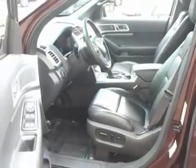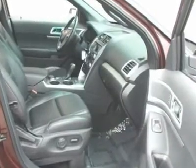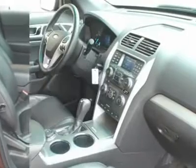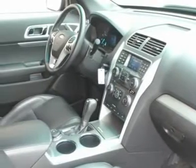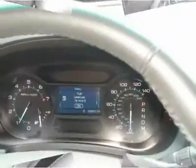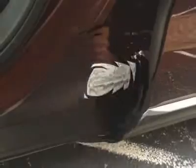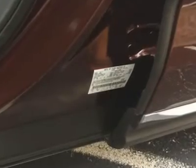Ford Certified pre-owned means you not only get the reassurance of a 12-month/12,000-mile comprehensive warranty, but also up to a 7-year/100,000-mile powertrain limited warranty, a 172-point inspection and reconditioning, 24/7 roadside assistance, trip interruption services, rental car benefits, and a complete vehicle history report.